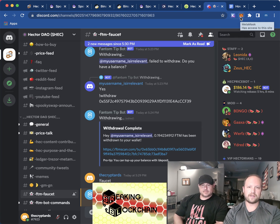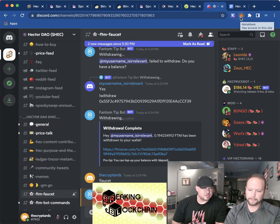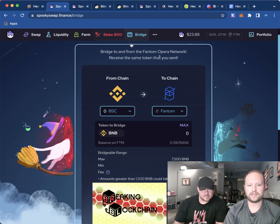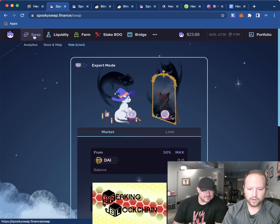If you don't have Discord, you can swap for FTM on Trust Wallet, but the Discord faucet is how you get free gas money. Now we're in the Fantom Opera network, we have FTM and we have the Binance coin on that network. We're going back to Spooky Swap.